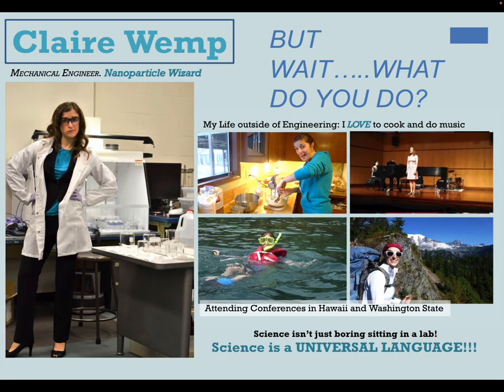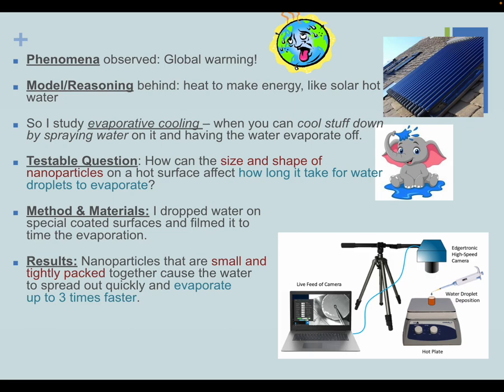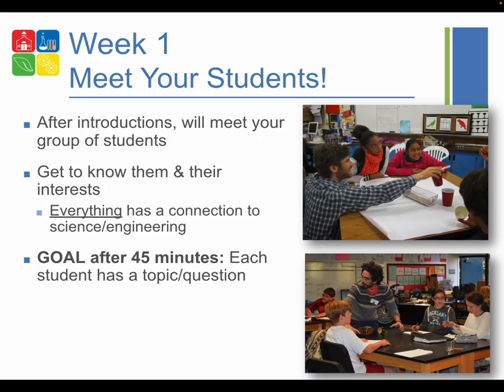Make your introduction fun and interactive — do a demonstration, bring specimens, photos, equipment, props, show a video, bring a PowerPoint or handouts. Let's look at a two-slide introduction that a previous mentor named Claire used for Be a Scientist. She had recently finished a PhD and had mentored six times. One slide explained her job as a working scientist as well as her life outside of science. She then narrowed what she did down to phenomena, models, what she studies, and testable questions. Think about a very short but interesting way of introducing yourself and your career.